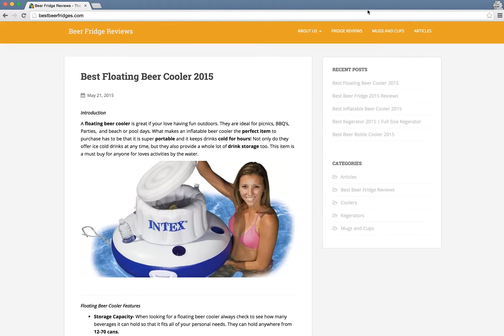Thanks for watching this review of bestbeerfridges.com. If you want to get your website reviewed, please look at the link in the description where you can submit your website and we'll do a review for you.